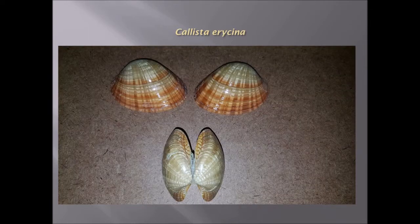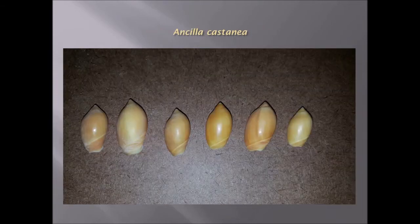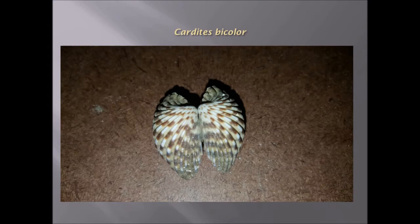Callista erycina, which is one of the bivalves found along the coastline of Oman. Architectonica perspectiva, a spiral-like shell. Ancilla castanea, this is a chestnut-like color. Sea fig — Ficus sub-intermedia — which is a fig shape. Chlorites bicolor, another bivalve with striking colors.